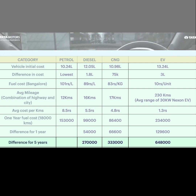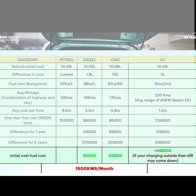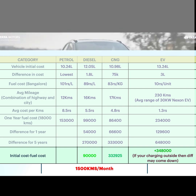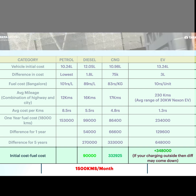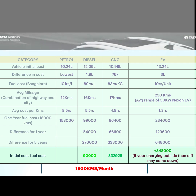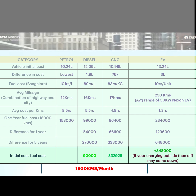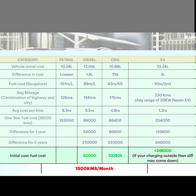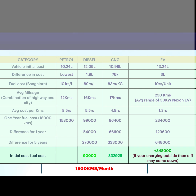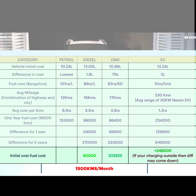Looking at net savings after accounting for the initial cost difference over 5 years: petrol vs diesel shows savings of around 1,80,000. For CNG, net savings are about 3,29,025 rupees. For EV, the fuel savings are around 6,48,000 rupees, but after subtracting the initial cost difference, net savings are approximately 3,48,000 rupees.